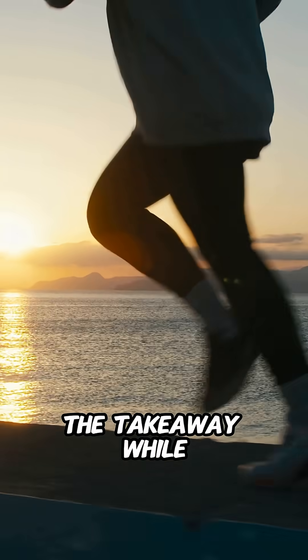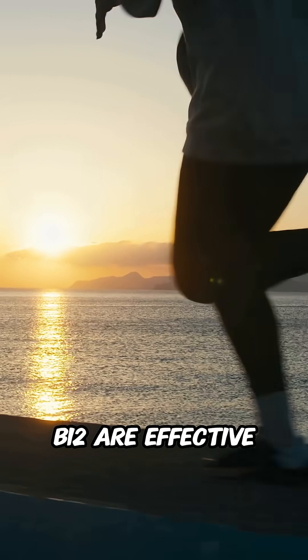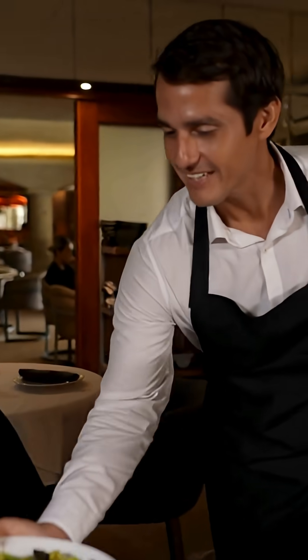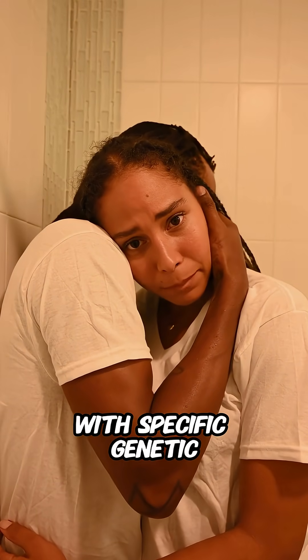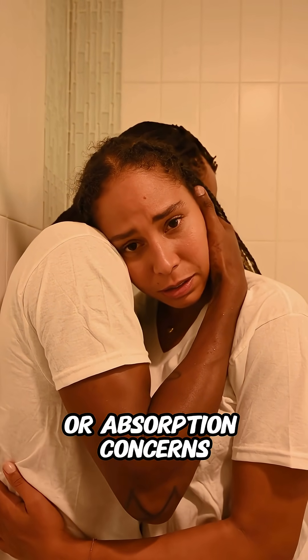The takeaway: while both forms of B12 are effective, methylcobalamin offers a more direct and readily available option, particularly for those with specific genetic needs or absorption concerns.